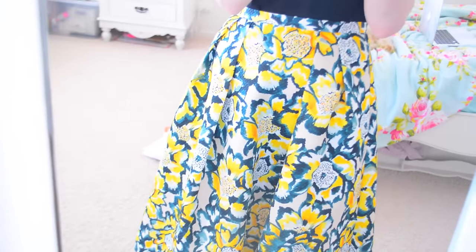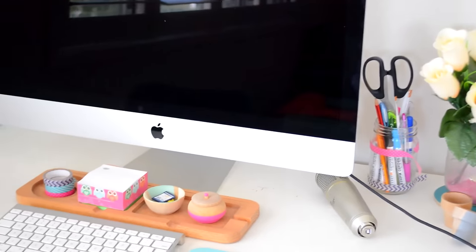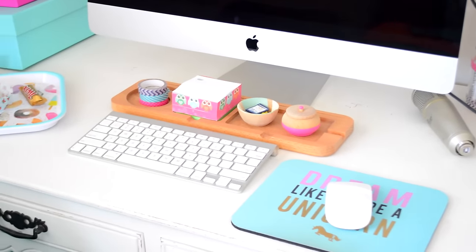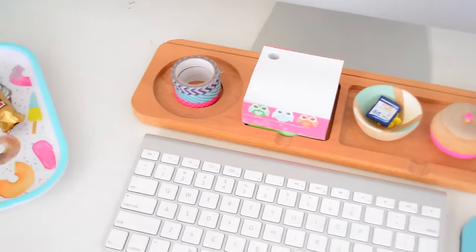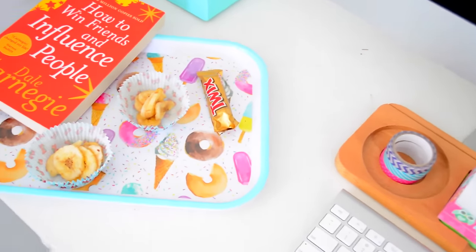When I get home I like to get changed into something a little more comfortable, and then I make sure that my desk is as neat and tidy as I can get it. I am reorganizing mine and I will film that for you, so ignore the yuckiness.